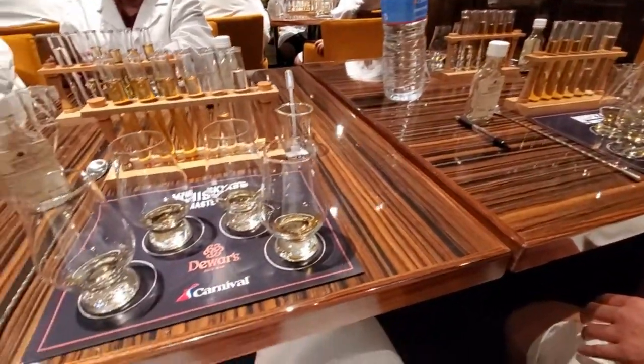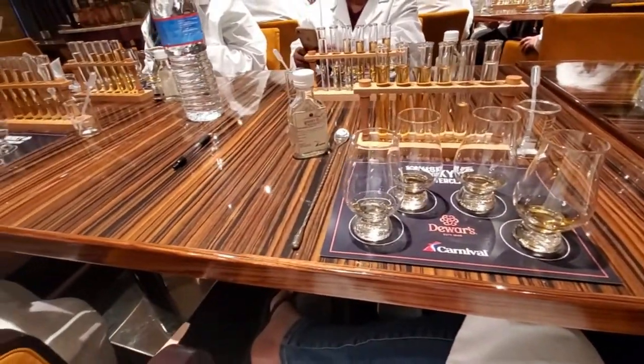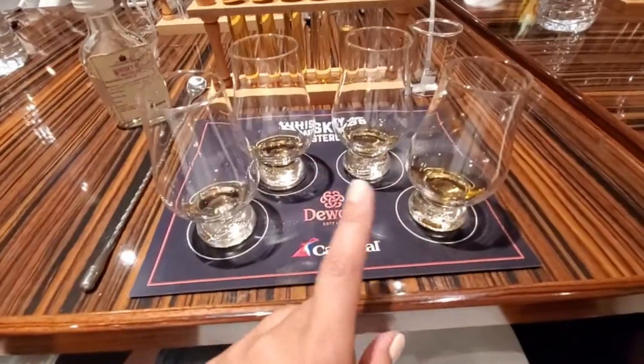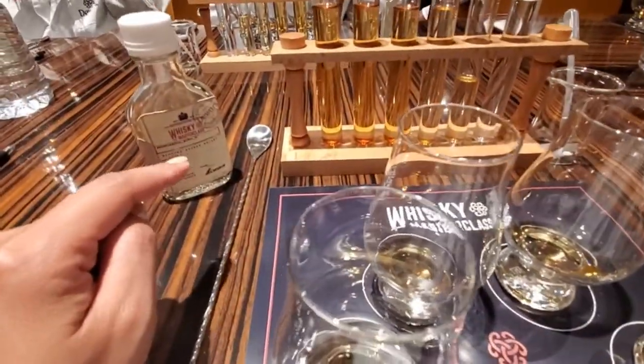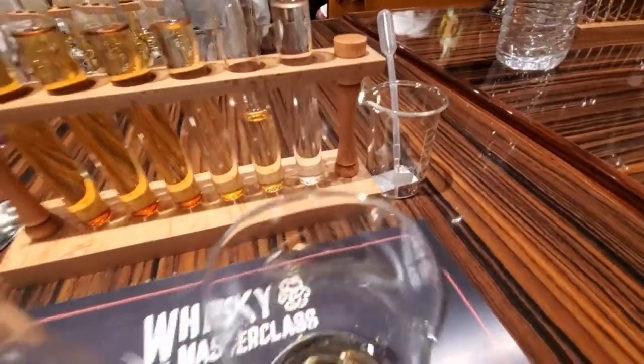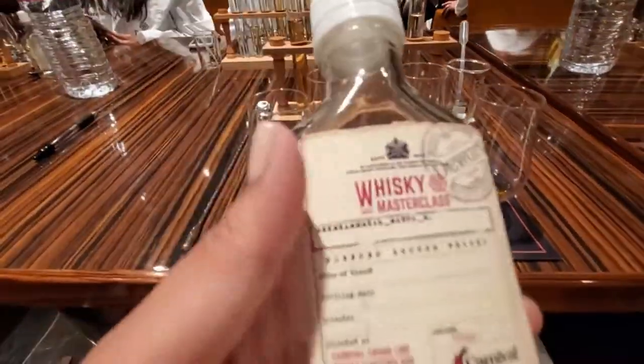Here's the setup — so cool. You get 4 cups, your bottle, your spoon, the test tubes, and the dropper. So cute.